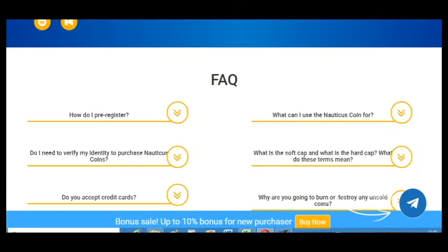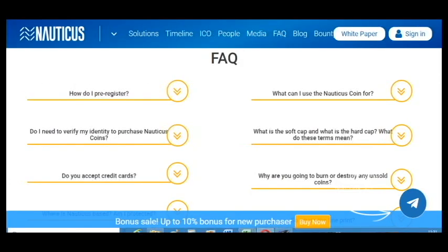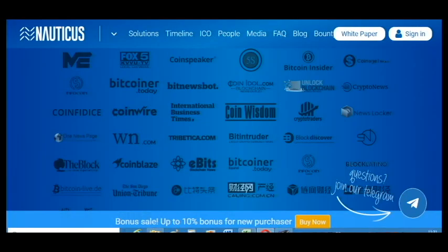Here are answers to many questions. I am CryptoAmiga and this is my first part. In the second part I will show you the white paper and we will discuss more details.